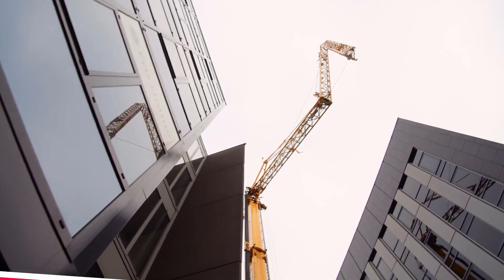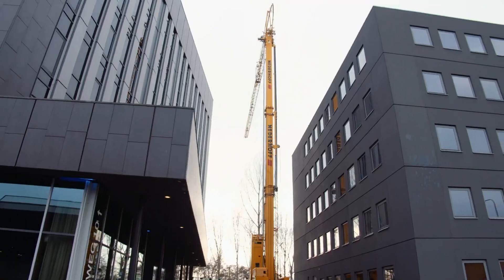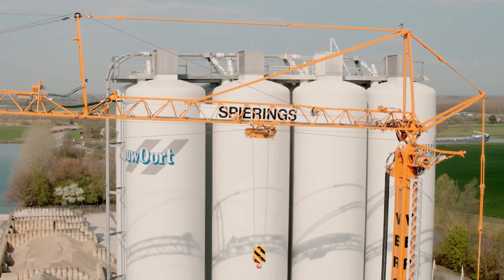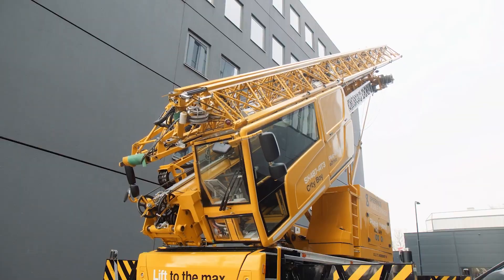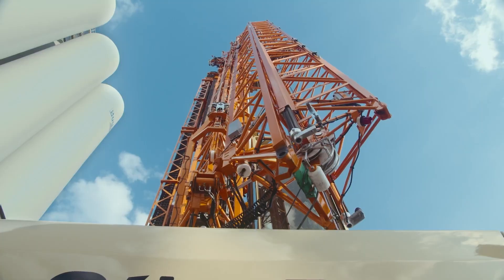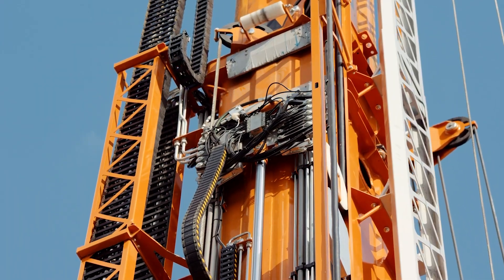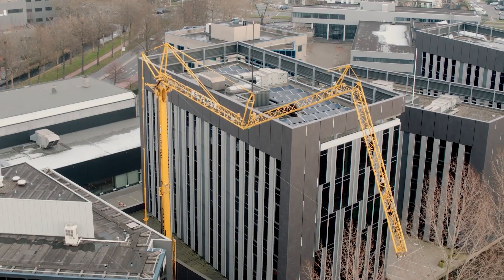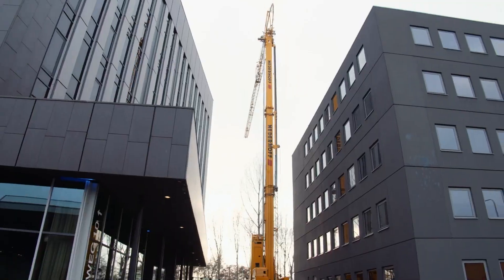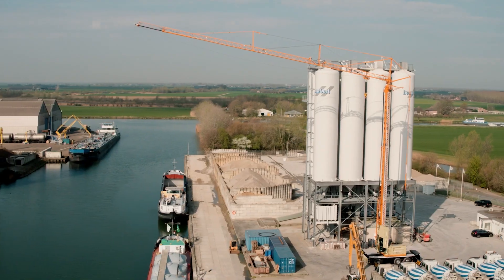Spearings, a renowned Dutch manufacturer of specialized cranes, has unveiled the SK487 AT-3 City Boy, a revolutionary crane designed to revolutionize urban construction projects. Featuring a compact and maneuverable design, the City Boy can navigate tight spaces and access challenging job sites with ease, making it an invaluable asset for construction work in dense urban environments.